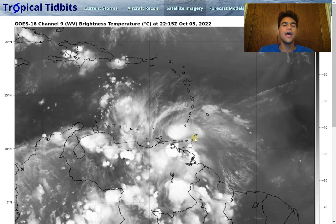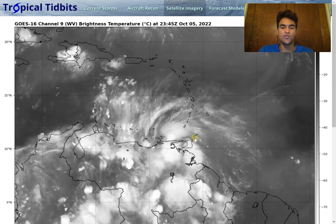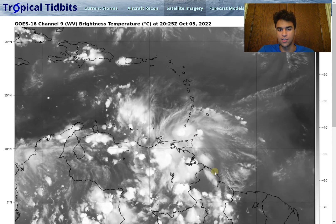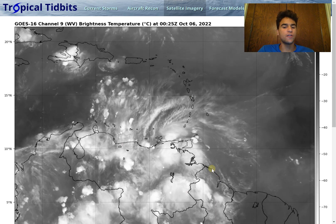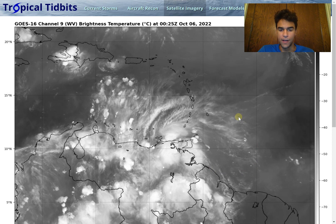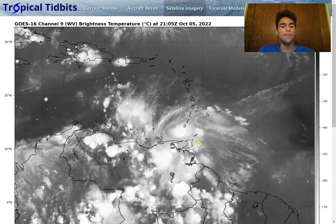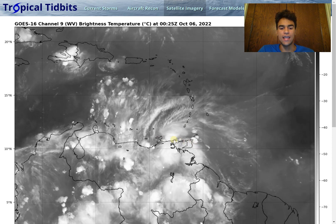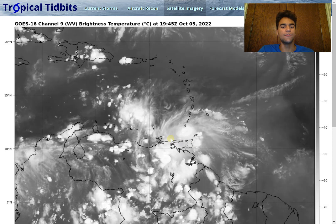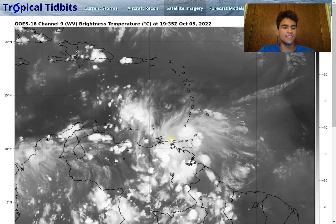Let's begin by taking a look at the water vapor imagery for Invest 91L. We do have a high level of convection surrounding this disturbance, and it isn't much different than yesterday where we've been seeing an enhanced amount of convection. However, the big difference is that now it's having a little bit more land interaction, which will inhibit it from gradually or rapidly intensifying over the next several days.